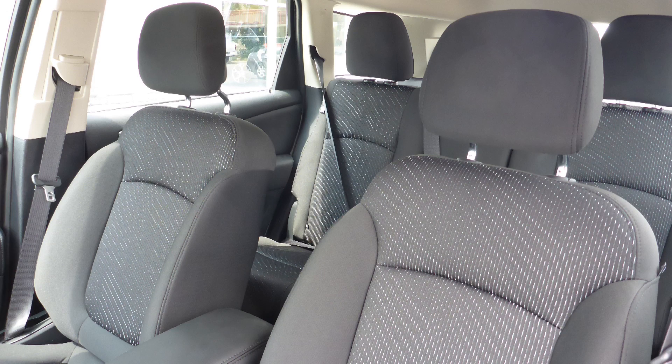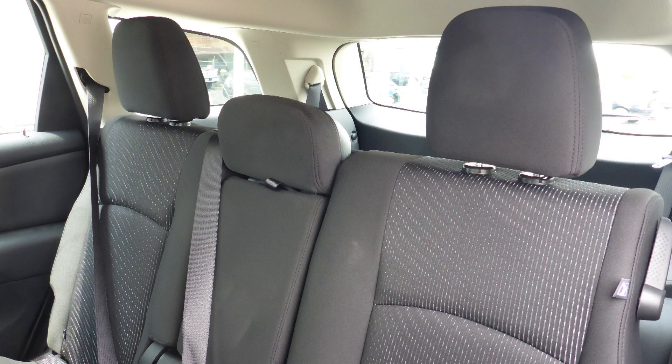Also Paul, the interior features all-quad seating with premium stitching and rear folding seats.